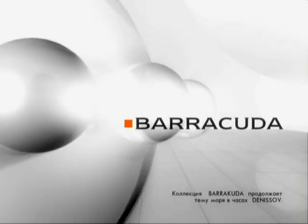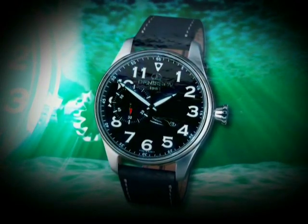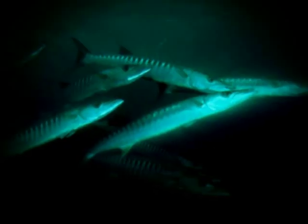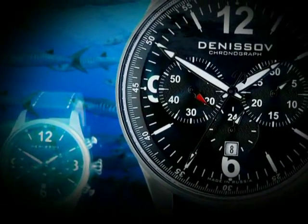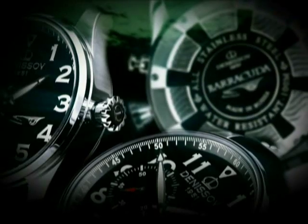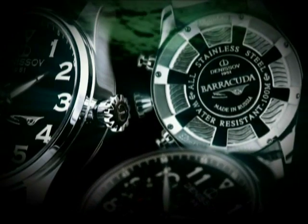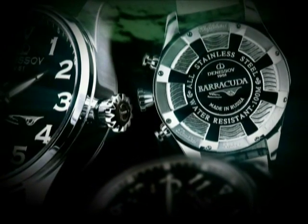Barracuda. The Barracuda collection continues the sea theme. The Barracuda, or Ling, is an energetic and swift predator — this image expresses the collection's mood. The large Barracuda watches are presented in a simple stainless steel case and in a military style.